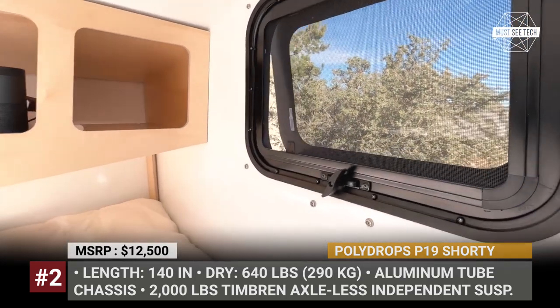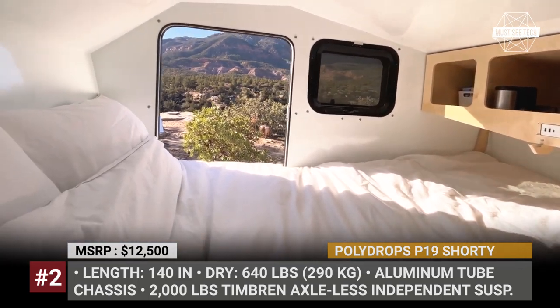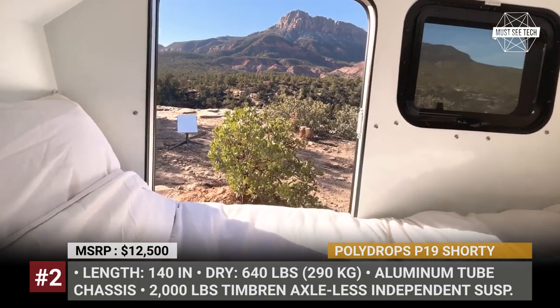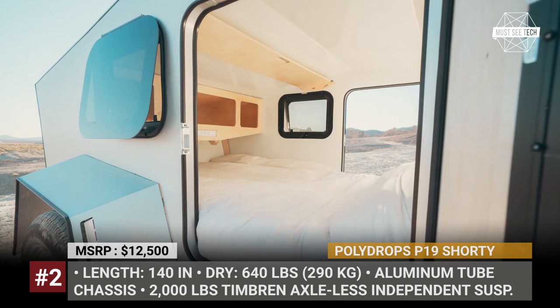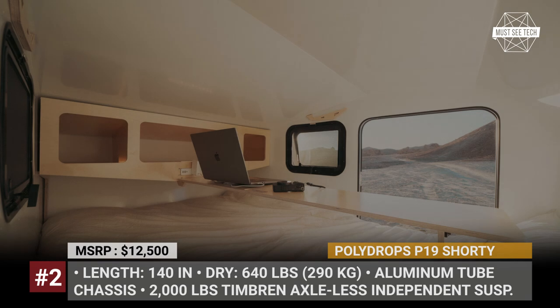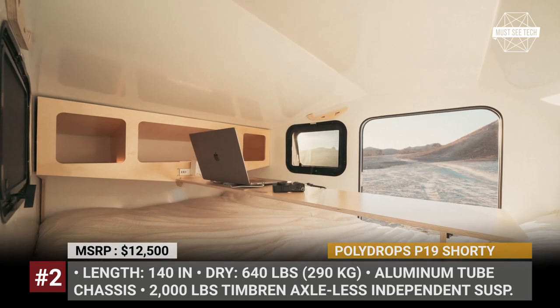Polly Drops equips this unit with a trifold mattress, LED warm-white lighting, and a couple of cubby holes for storage. Among the in-house solutions to expand the capabilities of the P19, we can highlight the rear hitch receiver for bikes, a modular kitchen, and an electrical package powered by the EcoFlow River 2 Pro and a 180-watt solar panel.